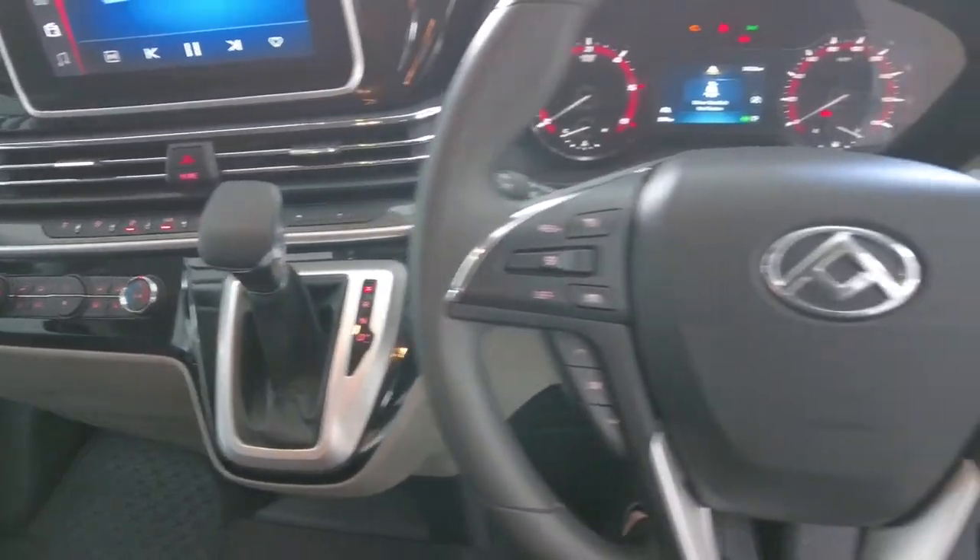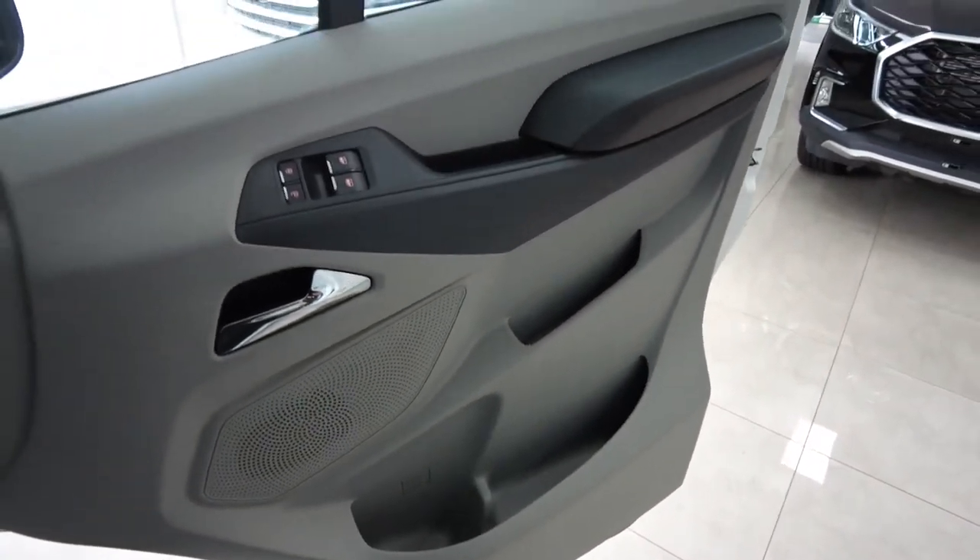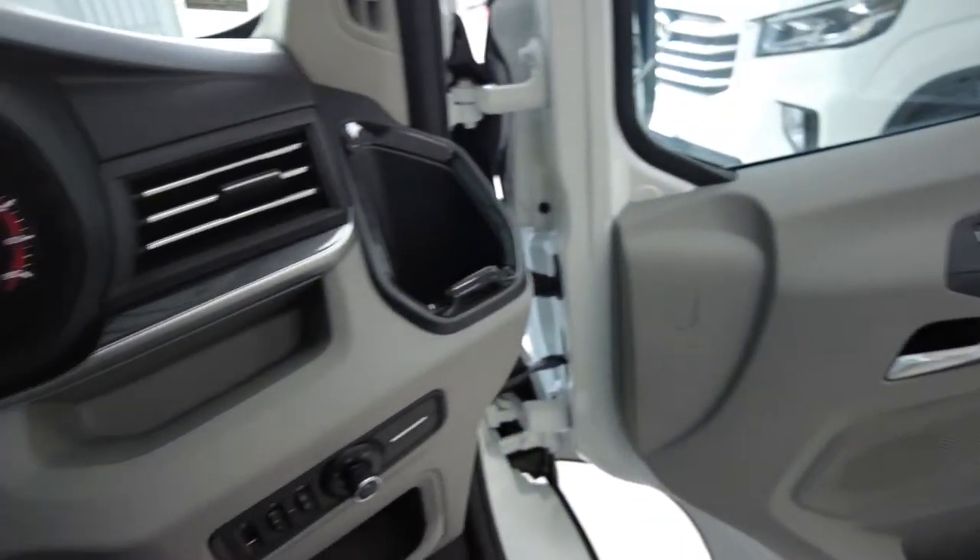There is a lot of storage space — inside the doors, at the front, as well as overhead storage on both sides.